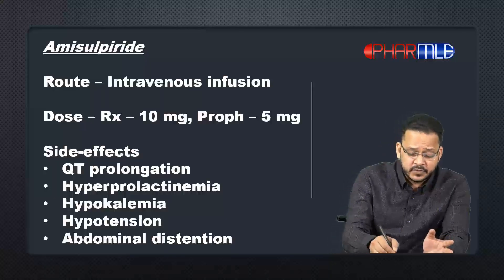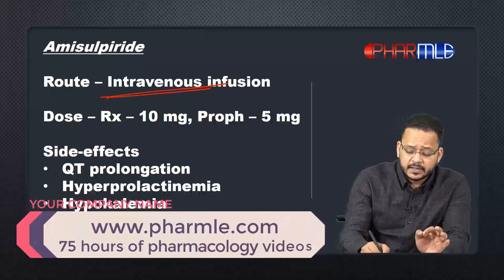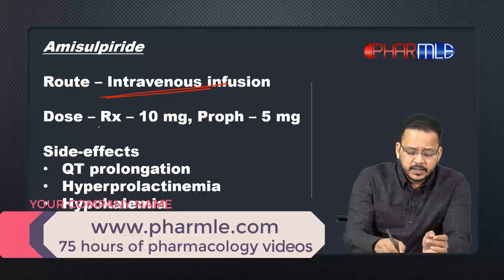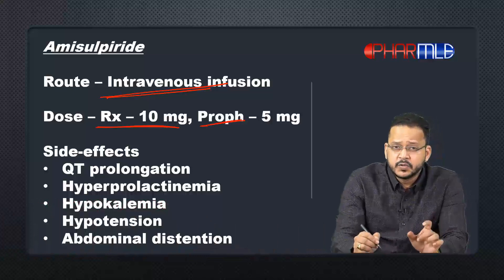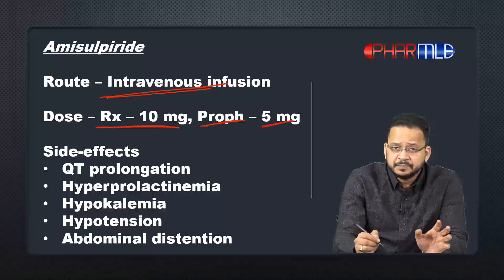Now let's look at its route of administration. Amisulpride is given by the intravenous route as an infusion, and that infusion is to be given gradually over a period of one to two minutes. The dose is different for treatment versus prophylaxis: for treatment the dose is 10 mg, and for prophylaxis it is 5 mg.